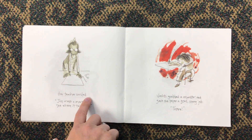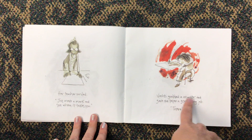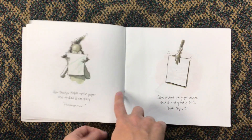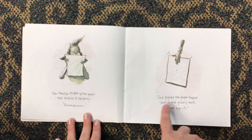Her teacher smiled. "Just make a mark and see where it takes you." Vashti grabbed a marker and gave the paper a good strong jab. There. Her teacher picked up the paper and studied it carefully. "Hmm." She pushed the paper toward Vashti and quietly said, "Now sign it."